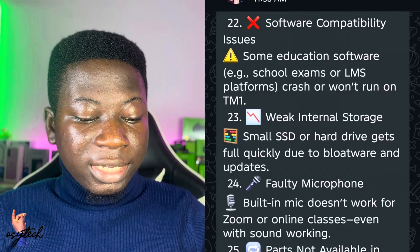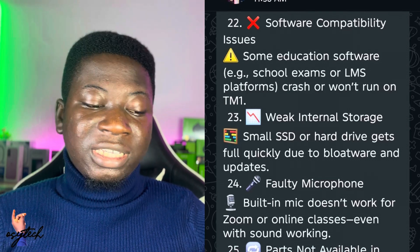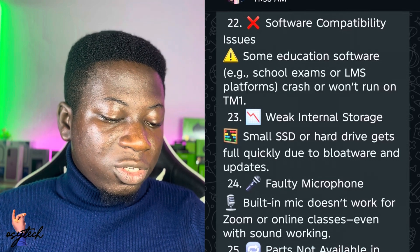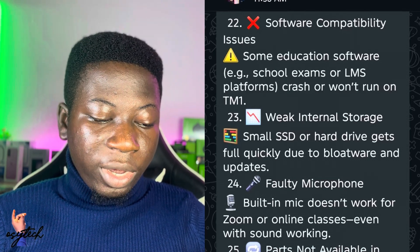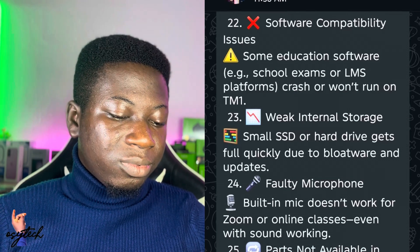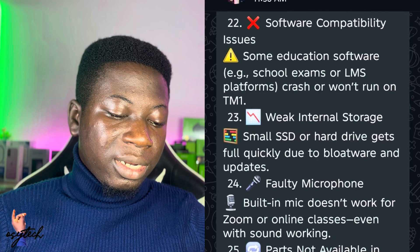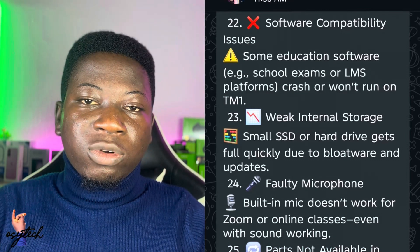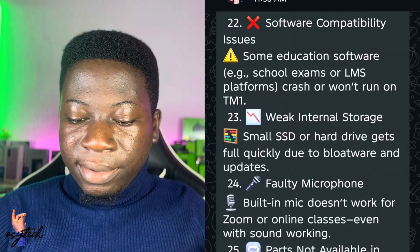Number twenty-two is software compatibility issues — some education software, like school exam platforms or LMS platforms, crashes or won't open on the TM1. Number twenty-three is weak internal storage: a small SSD or hard drive fills up quickly due to bloatware and updates, but help is available for storage upgrades.